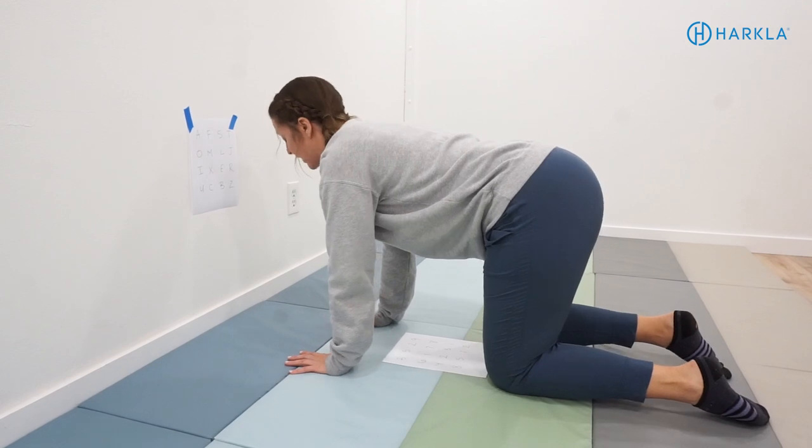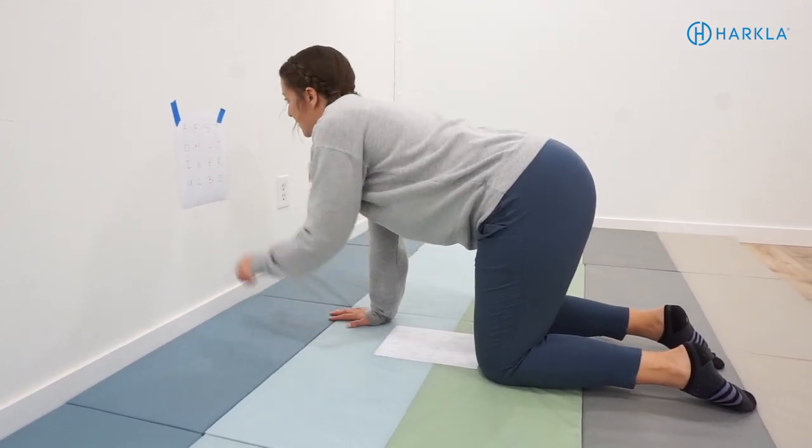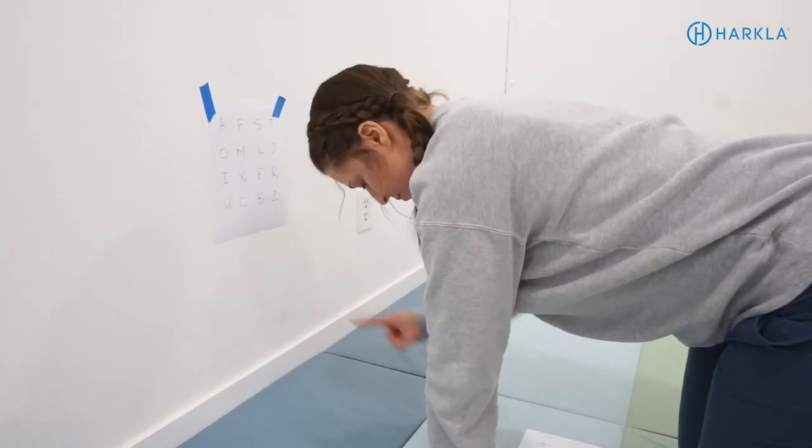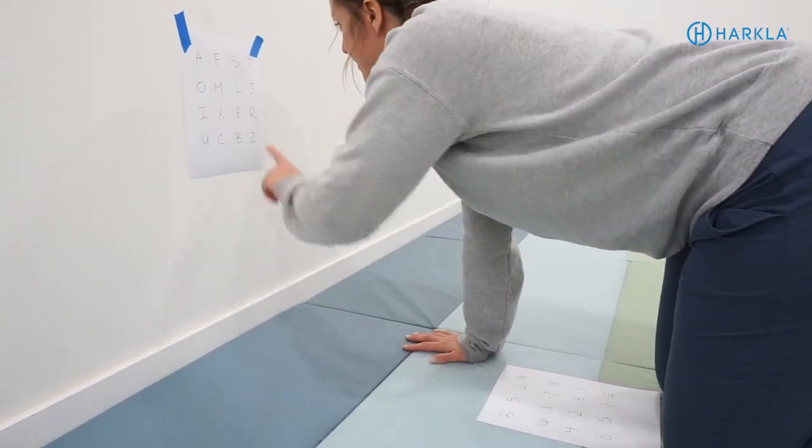Activity seven simultaneously works on primitive reflexes. Your child gets into a quad position — on hands and knees in a crawling position — within arm's reach of the wall. Place a visual on the wall at eye level and a second visual on the floor by their knees. They use their finger to tap and go back and forth between the two visuals. This works great for reading across a letter chart or matching items — matching the red circle on the wall to the red circle on the floor, for example. Make sure to alternate both hands equally.